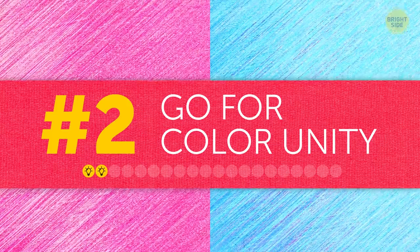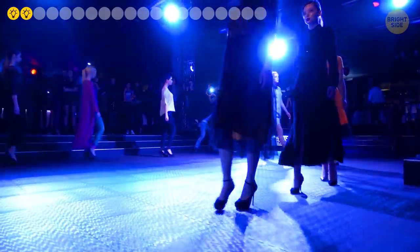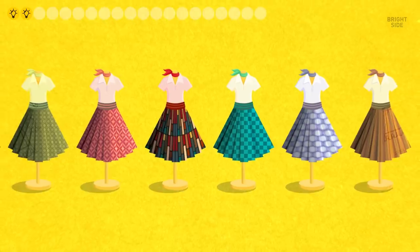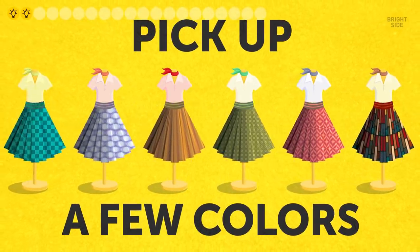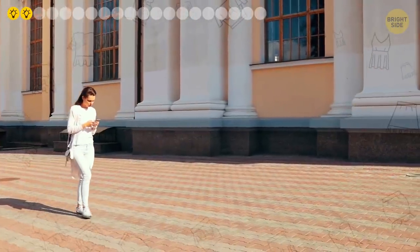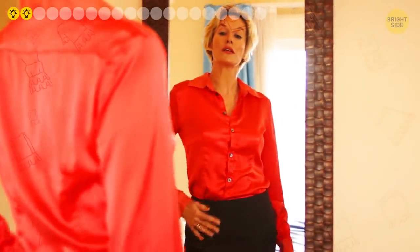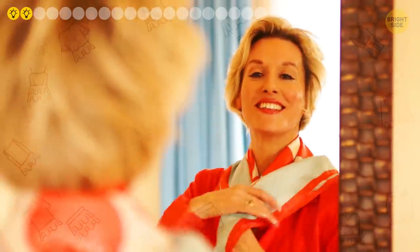Tip two: go for color unity. If you follow fashion, you've probably noticed that designers come up with sets of clothing that share the same color family quite often. So pick a few clothes you like the most and choose clothes of similar shades for your wardrobe. Such outfits will make you look more put together and elegant, and you'll spend less time getting ready in the morning since everything matches. Win-win!